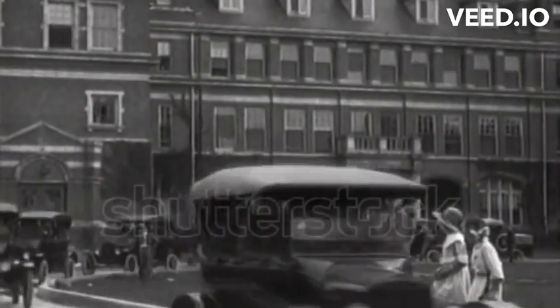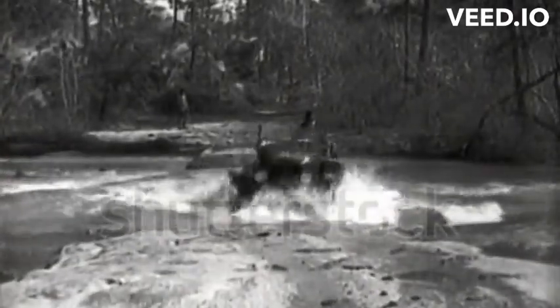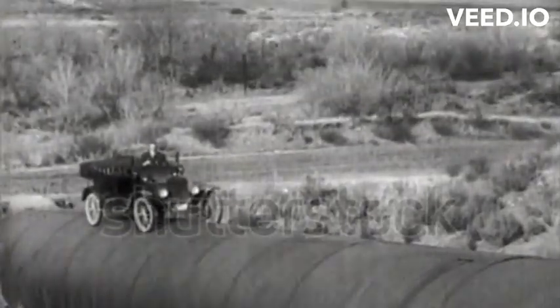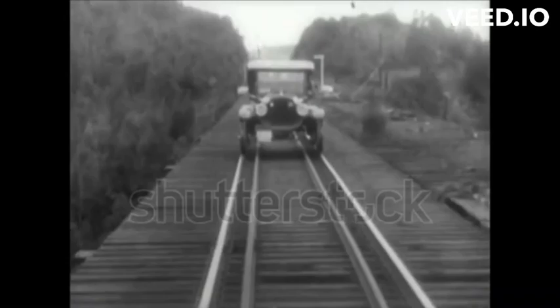The Model T quickly gained popularity, not just for its affordability, but also for its reliability and versatility. Its sturdy design allowed it to navigate rough terrains and primitive roads, making it ideal for both rural and urban environments.